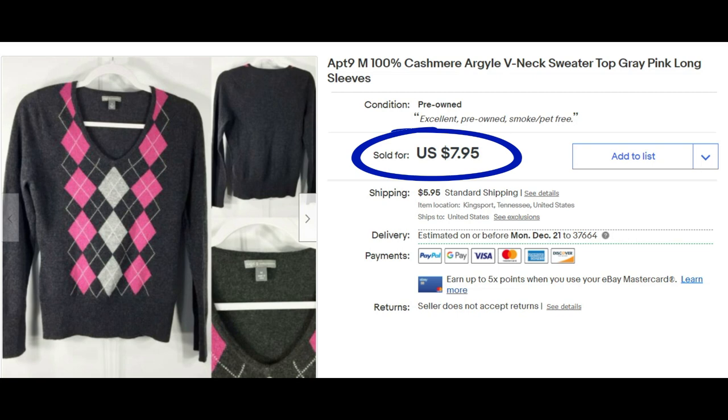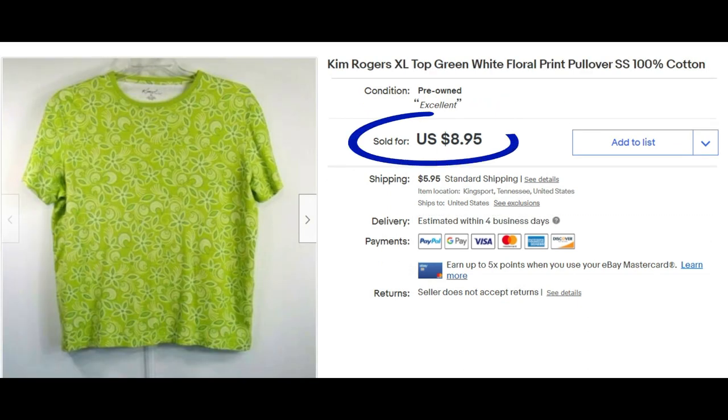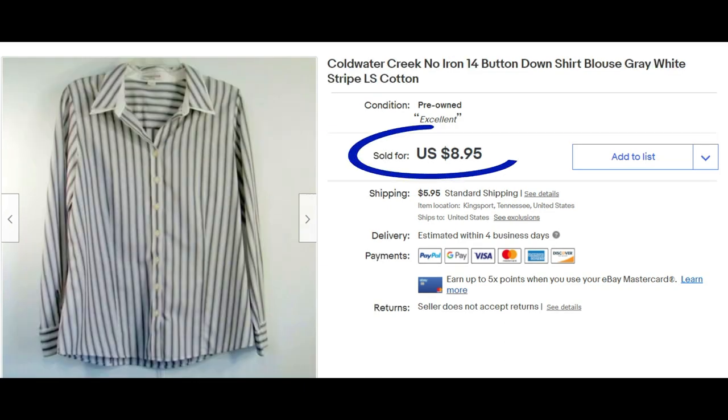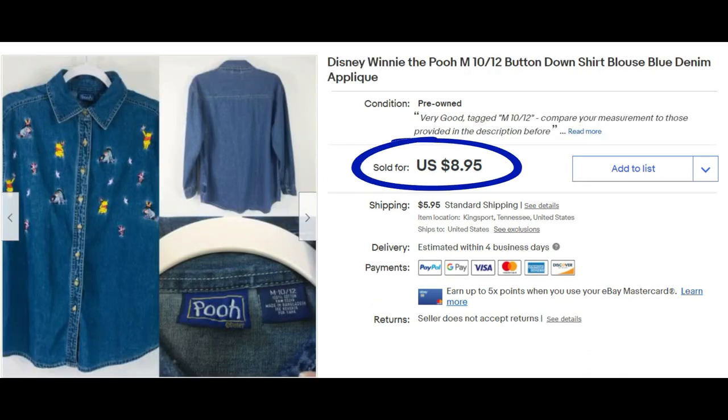New with tag Alfred Dunner vest sold for $8.95. Bandolworth size M sold for $7.95. Melissa Paige vest top sold for $8.95. Apartment 9 — I shouldn't have marked this down; cashmere sells for more than this. I gave it away at $7.95. Kim Rogers XL pullover top sold for $8.95. Tommy Hilfiger size large button-front blouse, $8.95. Cold Water Creek size 14, $8.95.